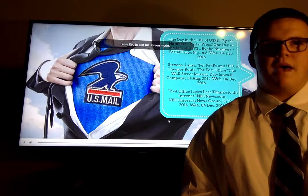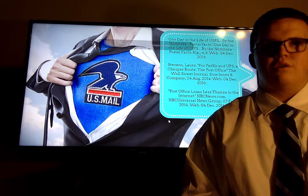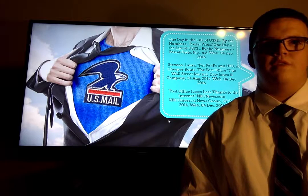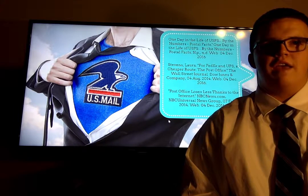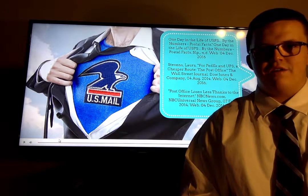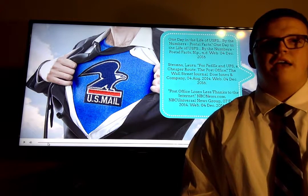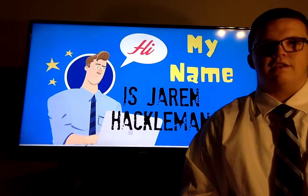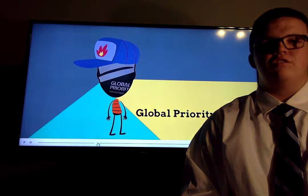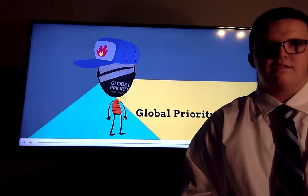In the past, letter writing was a main source of long distance communication. With the invention of phones and internet, writing letters — or snail mail as commonly referred to — has become almost completely obsolete. However, the post office continues to boom as a business because of the rise in internet sales.